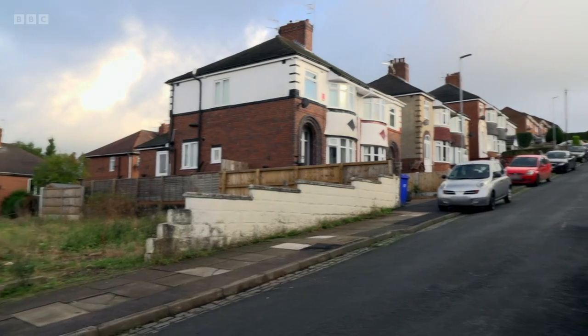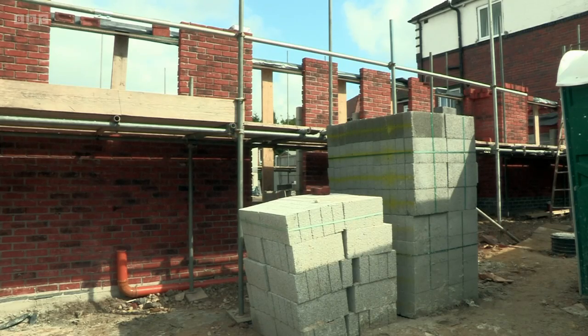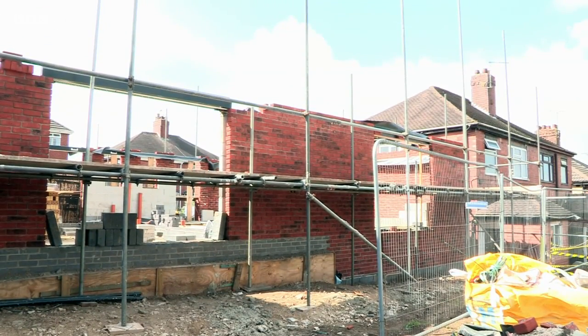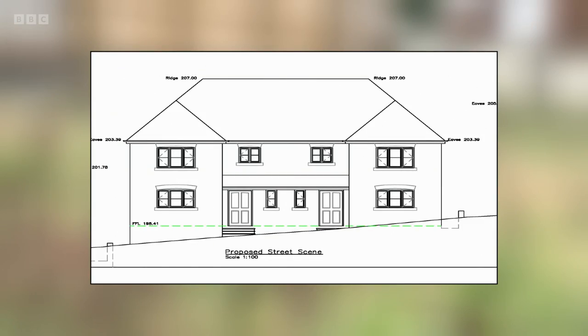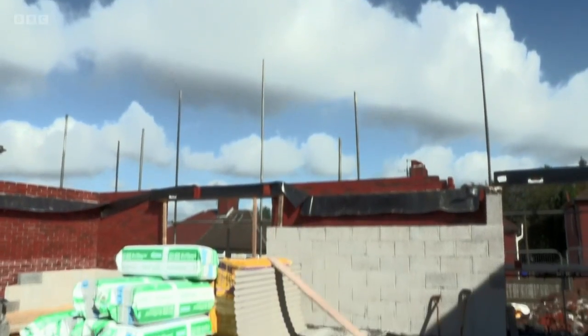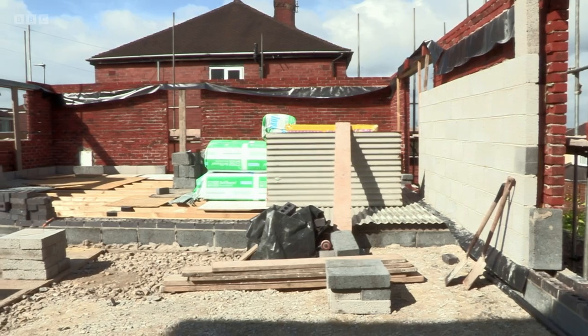Shobit was optimistic. However, when we returned 10 months later, it was clear things hadn't progressed quickly — but building was finally underway. We spent one full year getting the planning sorted, and once the planning was done, we had a few more conditions that had to be removed. So once the conditions were removed, it was just a matter of starting off. Building had commenced two months prior to our visit.